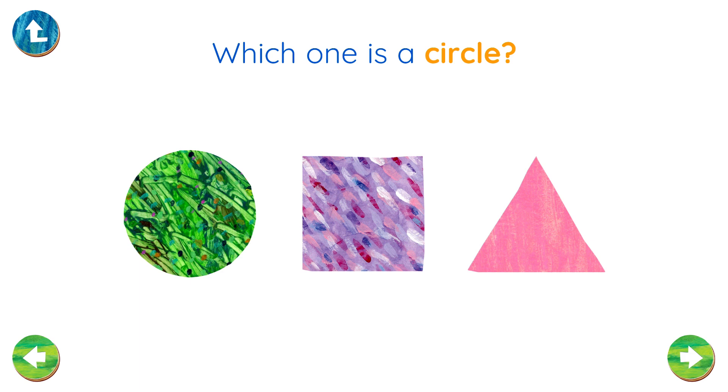Shapes. Which one is a circle? Hooray! You found the circle!